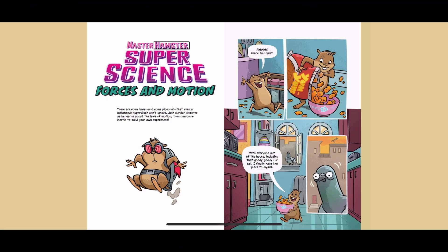Master Hamster, Super Science, Forces and Motion. There are some laws, and some pigeons, that even a reformed supervillain can't ignore. Join Master Hamster as he learns about the laws of motion. Then, overcome inertia to build your own experiment.